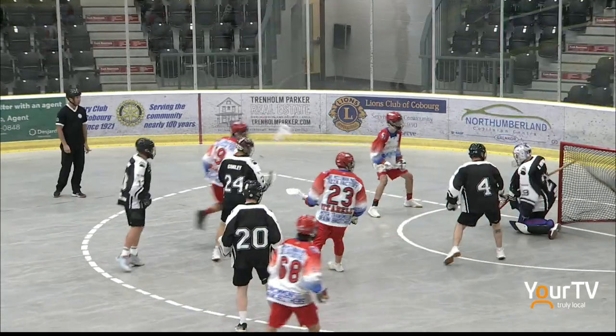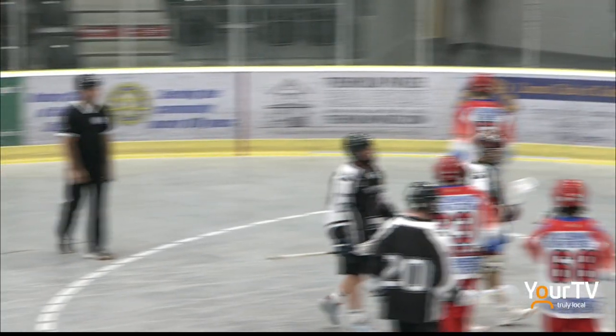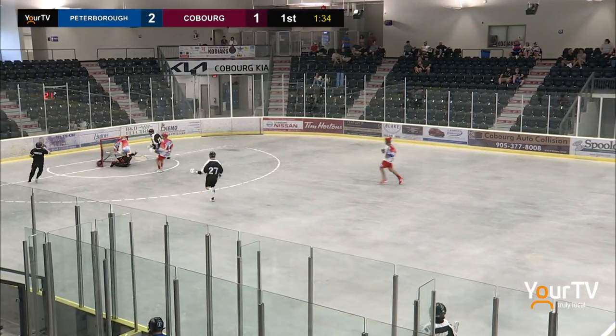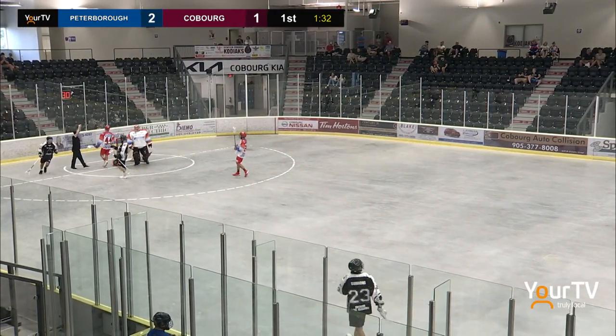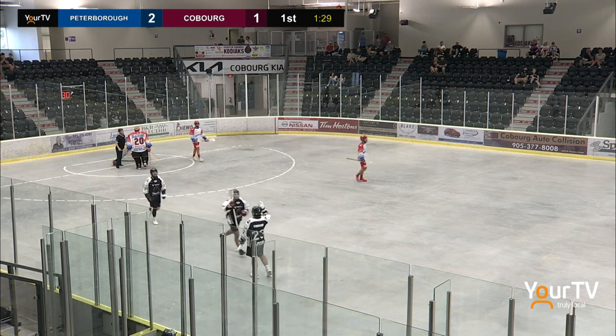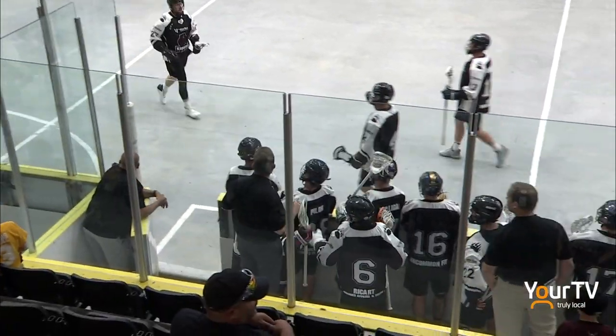An absolutely disgusting swim move — the fake underhand shot had everyone biting. Scooped up by the Kodiaks, hits Tyler Hulls, feeds it up, and Buchan has a piece of it but it ends up going in. Brian Rice, who's had several chances here tonight, ties it up for the Kodiaks.